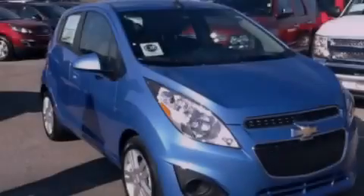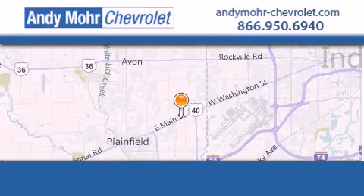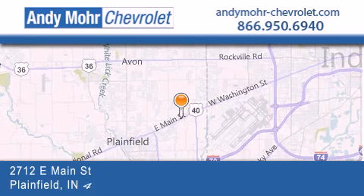Air conditioning and aluminum wheels. Please call today to reserve this vehicle for a test drive. Andy Moore Chevrolet is the place to find new Chevrolet cars as well as pre-owned cars in Indianapolis.